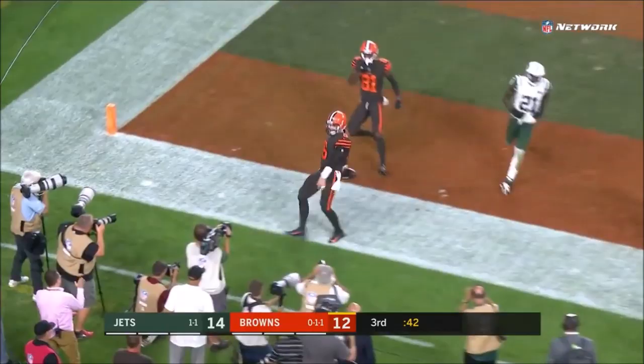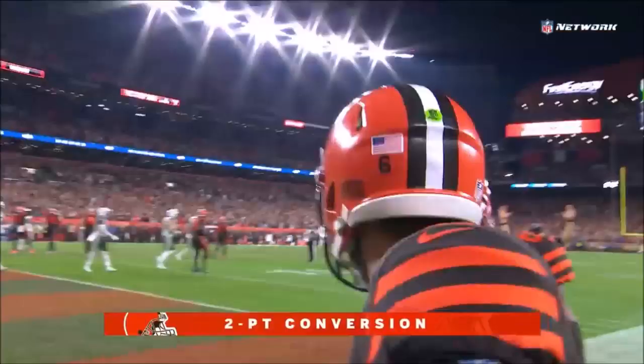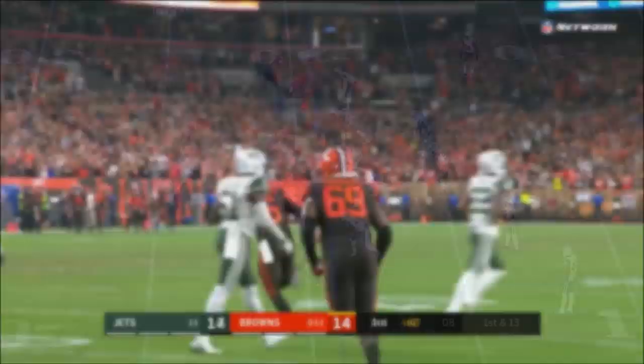Looks like pressure off the edge. Little trick play and a throw to Baker Mayfield to tie the game from Jarvis Landry. Is that — is that Cleveland? I'm really calling that one. Advantage of a little bit with Antonio Callaway.